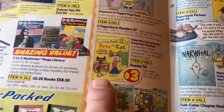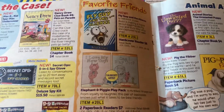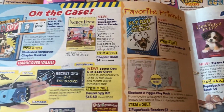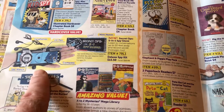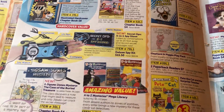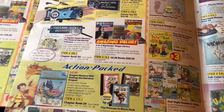Pete the Cat is a huge hit for early, early readers — kinder and first grade. And those Fly Guys are big, big hits there too. And students at home — I love the gadgets too, but that's not what we're doing here. We're shopping for books, getting some books to read.